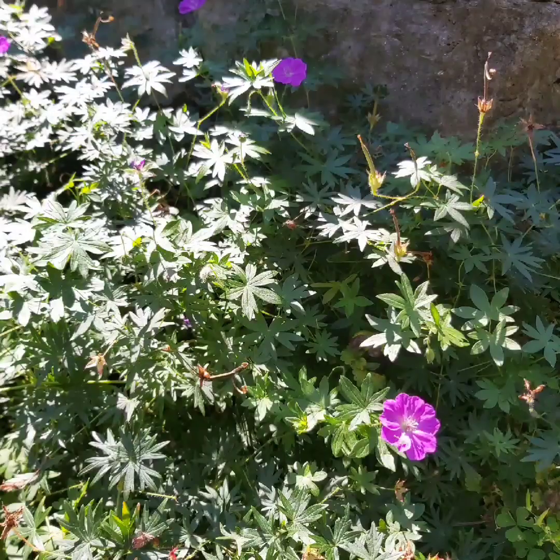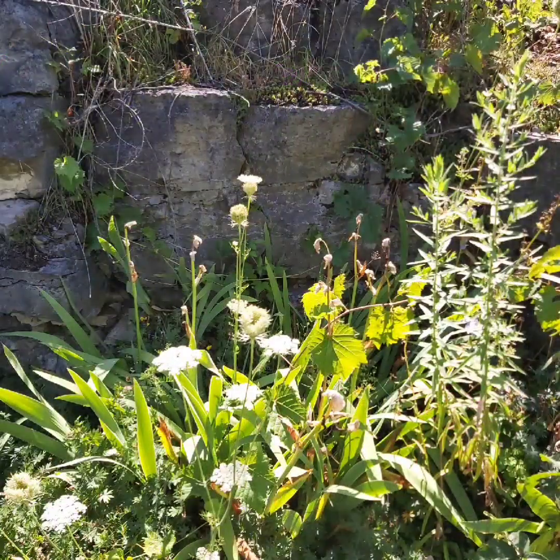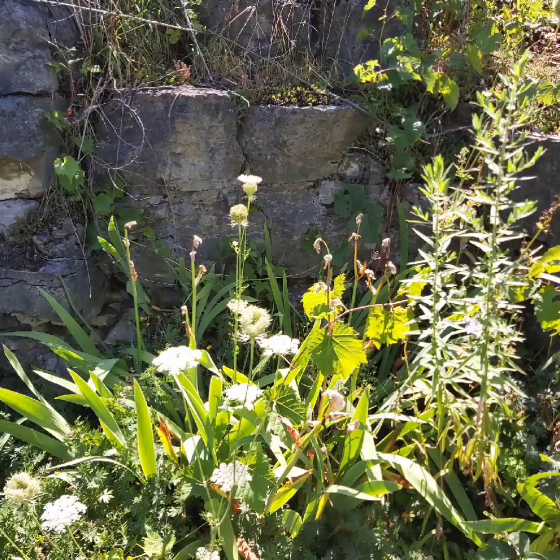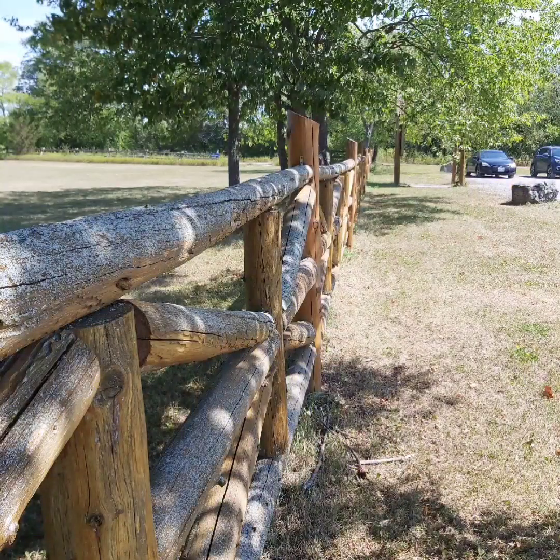The tour ends with the lights being turned off and you experience total darkness — a very surreal feeling. We really enjoyed the tour and I do recommend it. There's a lookout area, a short leisurely walking trail, as well as a beautiful covered pavilion if you wish to pack a lunch to enjoy on the property.